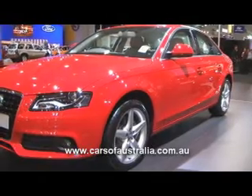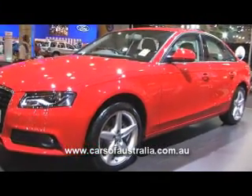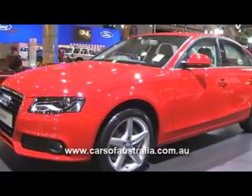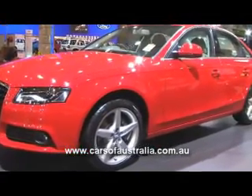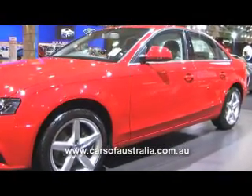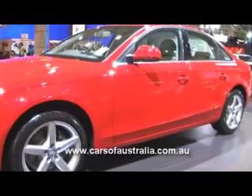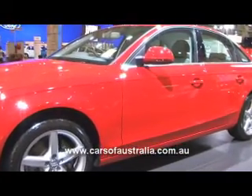Moving to the side of the new A4 sedan, there are a few lines that we talk about in terms of design. One is the shoulder line — the clear, distinct line running along the shoulder of the car all the way from front to rear, and as you can see it slopes into the single frame front grille and headlight area.